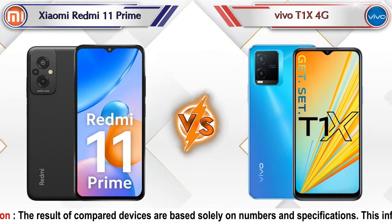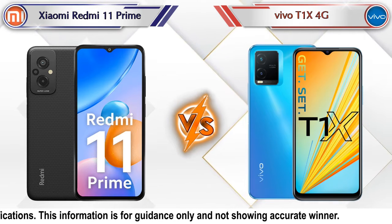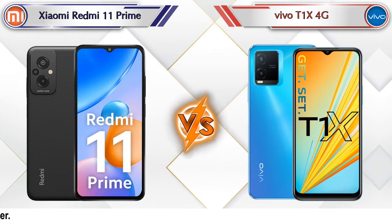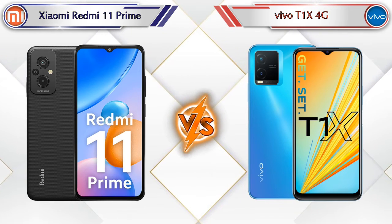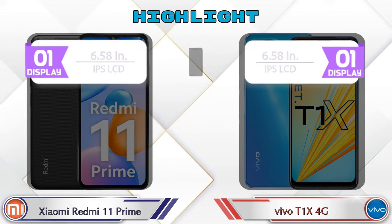Hey friends, let's compare Xiaomi Redmi 11 Prime versus Vivo T1 XX 4G in full depth. We've also given details about other important competitor phones at the same price segment at the end. So let's compare and see the highlights of the mobile phones.